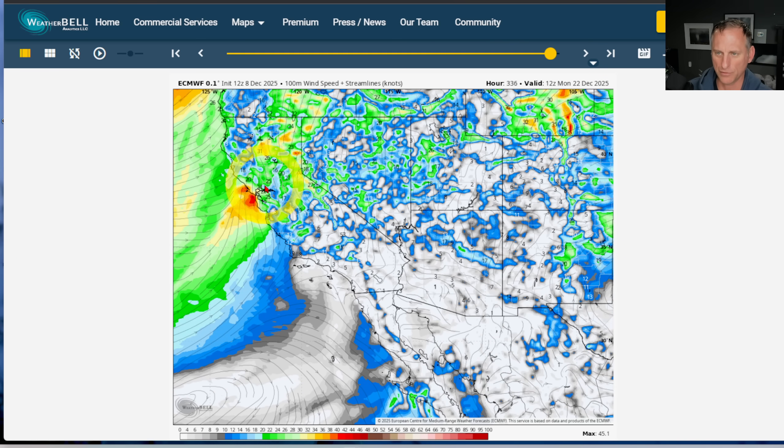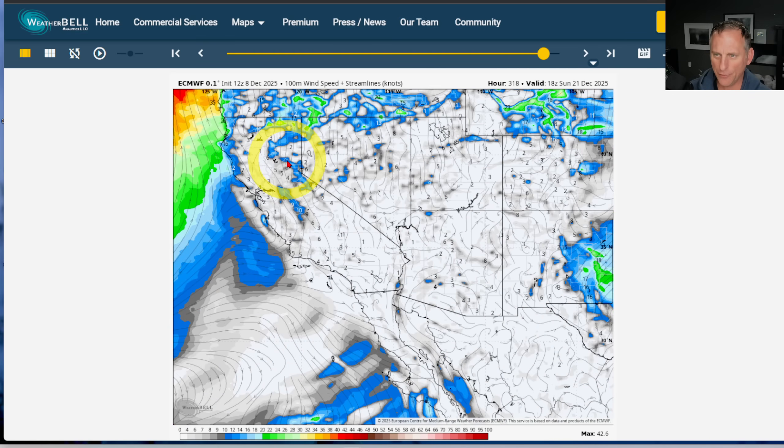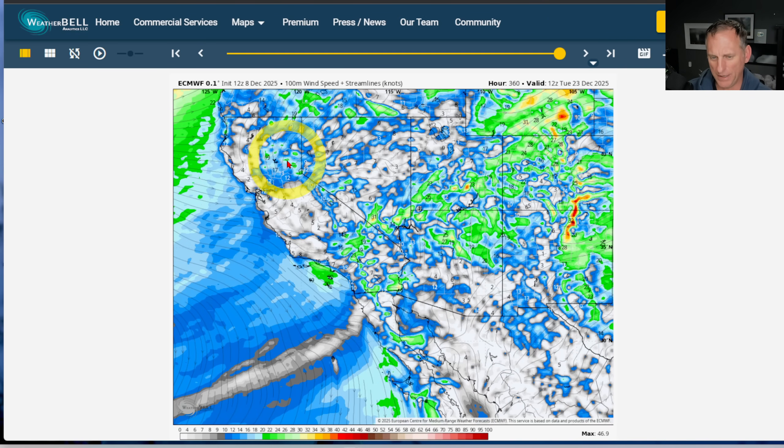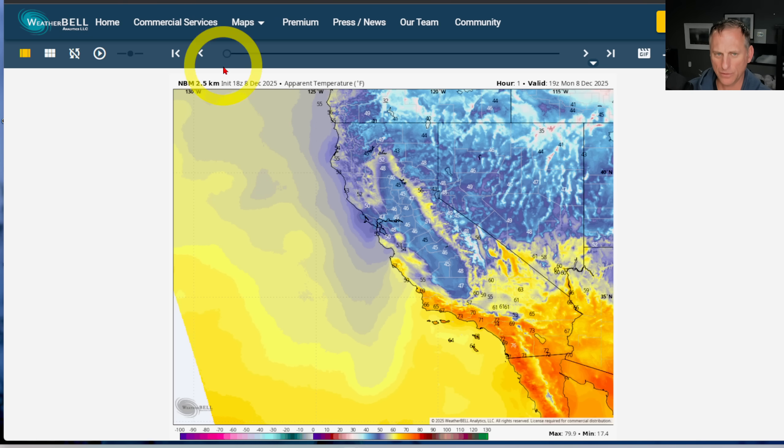Then finally this frontal system arrives, but again, way out there — you're talking about December 21st or 22nd. So something to watch, but there's a ways out to get too excited about anything. And you can see what this does to apparent temperature.